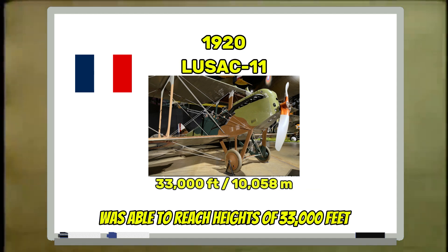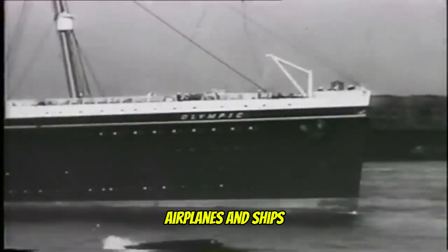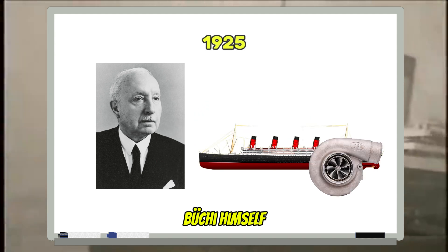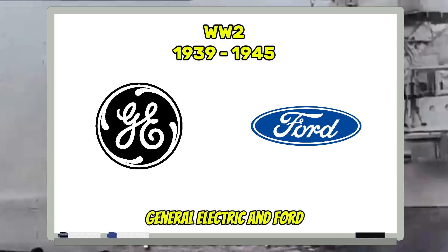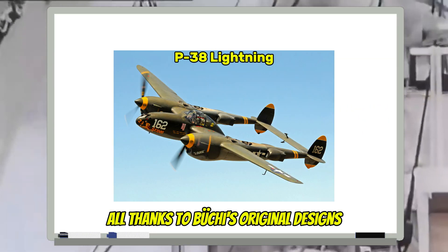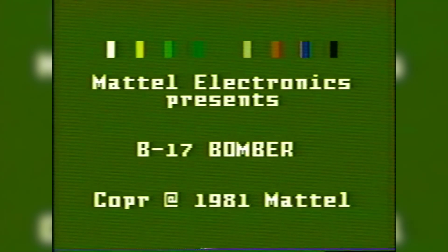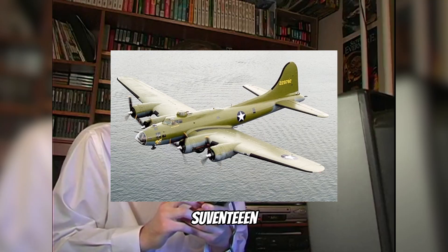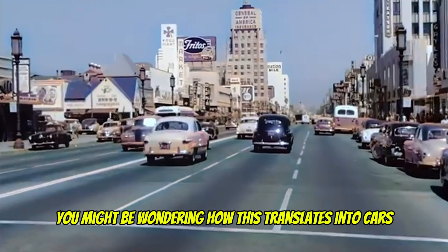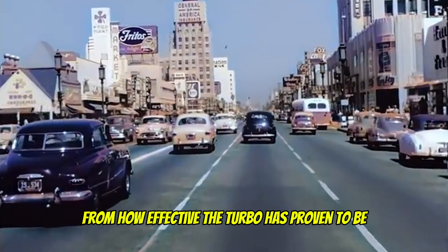From this point onward, the use of turbochargers would be included on airplanes and ships, with Bucci himself making a successful turbo for ships in 1925. This continued especially during World War II, with collaborations between General Electric and Ford, all thanks to Bucci's original designs. At this point you might be wondering how this translates into cars.